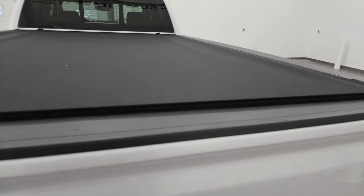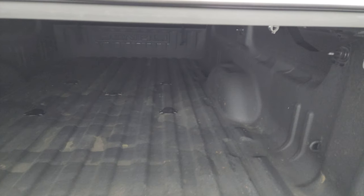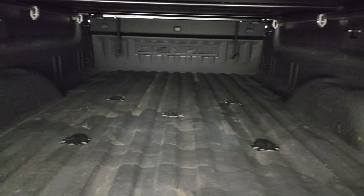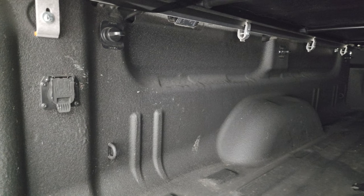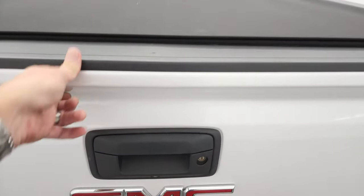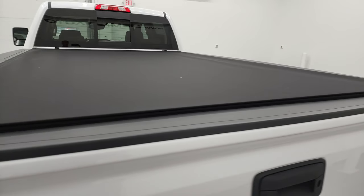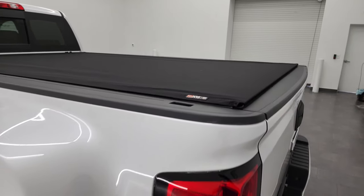It comes with a Truxedo Pro X15 — it's got like a canvas material tonneau cover, really nice. I didn't see any rips or tears in there. It comes with the fifth wheel and gooseneck prep package. You get the LED bed lights and the 7-pin wiring back here. Very nice spray-in bed liner, and that goes onto the tailgate as well.